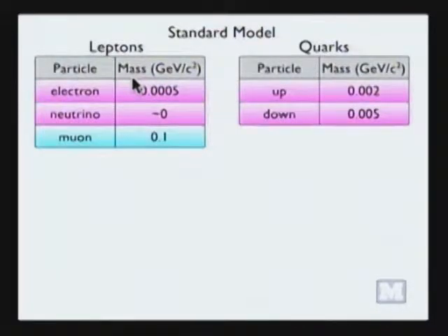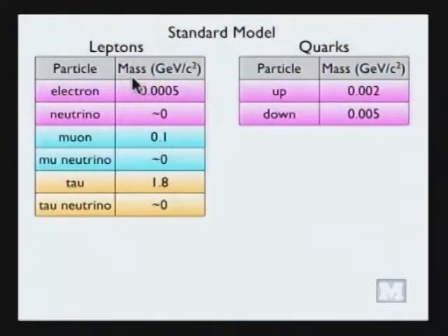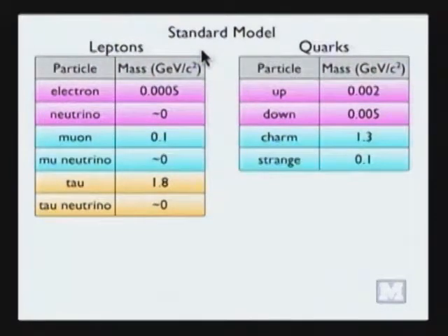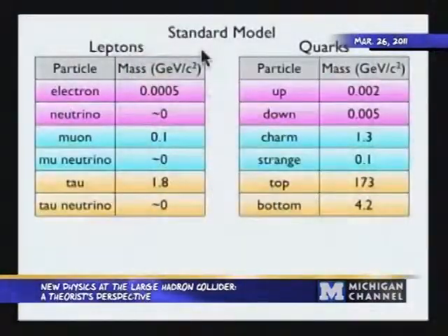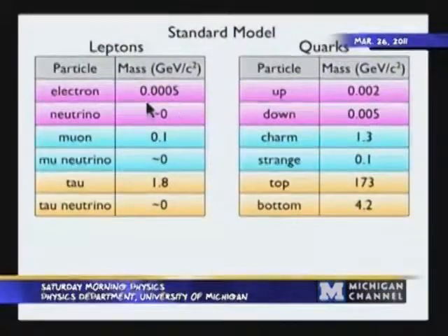Oddly enough, it turns out there are two more copies of this so-called first generation of quarks and leptons. The second and third generations are identical to the first except they have different masses. On the lepton side, the second generation has a muon and a muon neutrino, and the third generation has a tau and a tau neutrino. The muon is basically a copy of the electron but with much larger mass. On the quark side, the second generation has charm and strange quarks, and the third has top and bottom quarks. Only members of the lightest generation are stable; heavier generations decay within small fractions of a second into members of the lightest generation.